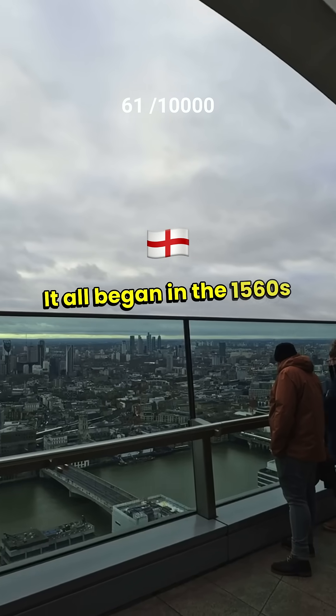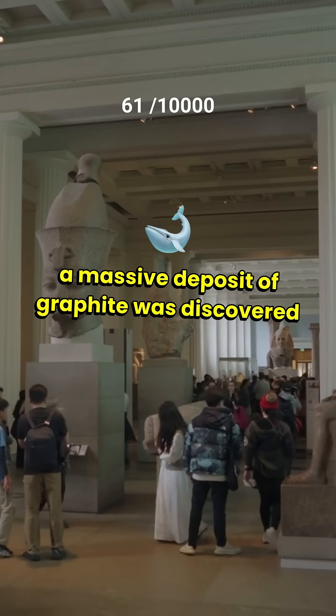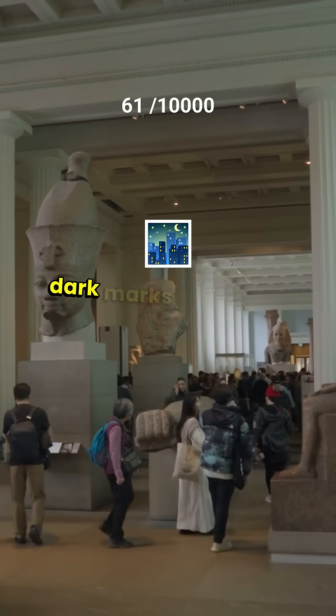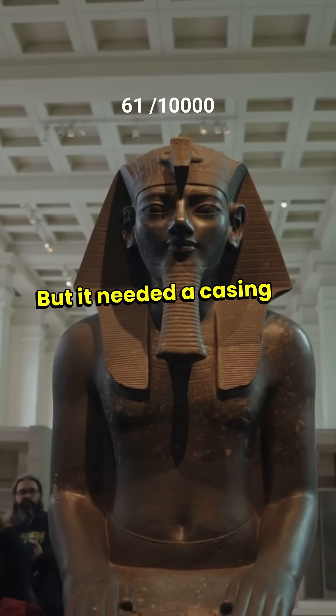It all began in the 1560s in England when a massive deposit of graphite was discovered in Borrowdale. People quickly realized this soft material left dark marks, perfect for writing and drawing, but it needed a casing to be practical.